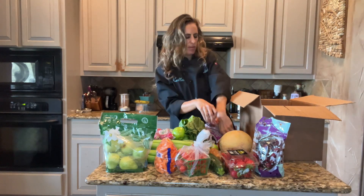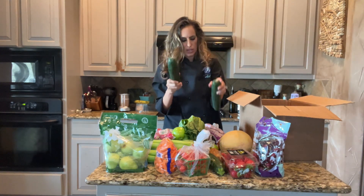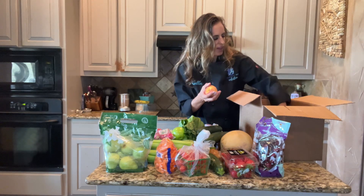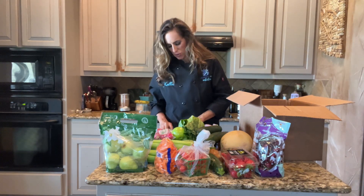Two plums. Two cucumbers — I was just talking to someone about making pickles today, that will be another different video. And some fresh peaches.